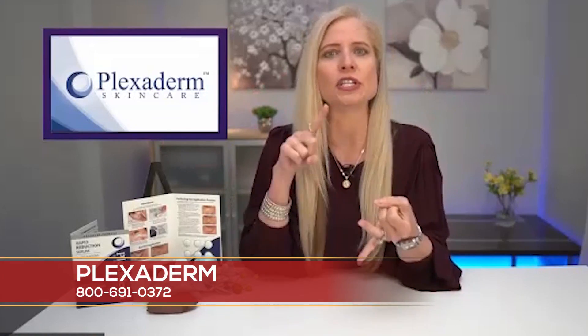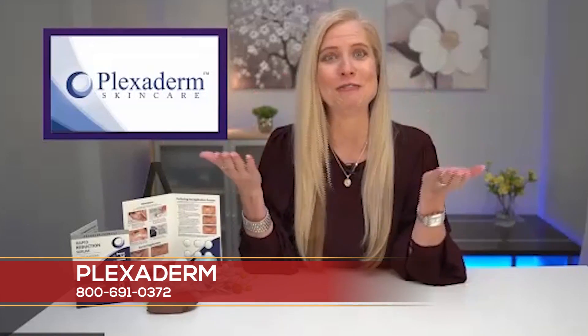Whether you have allergies, lack of sleep, it's genetics, or just getting older, Plexiderm is that fix that you're looking for. It literally turns back the clock and you still look like you, but just refreshed.